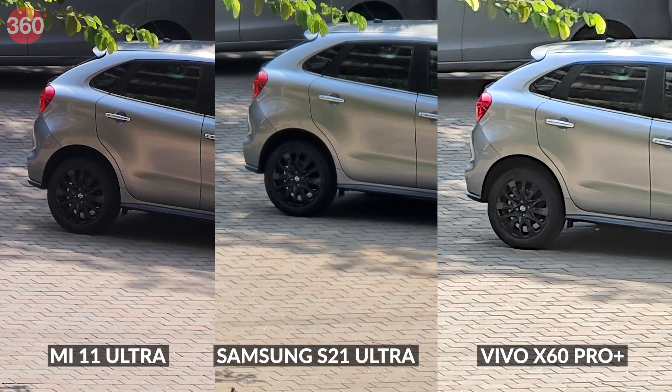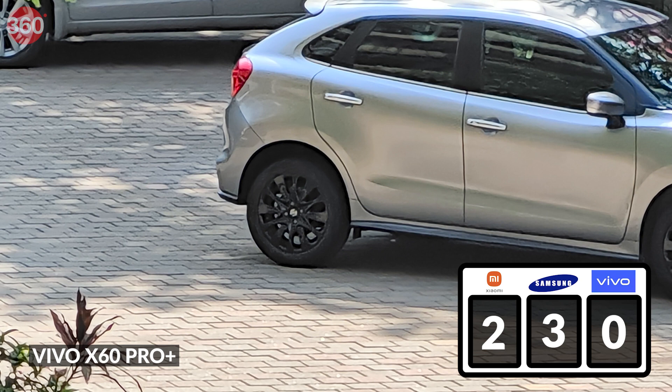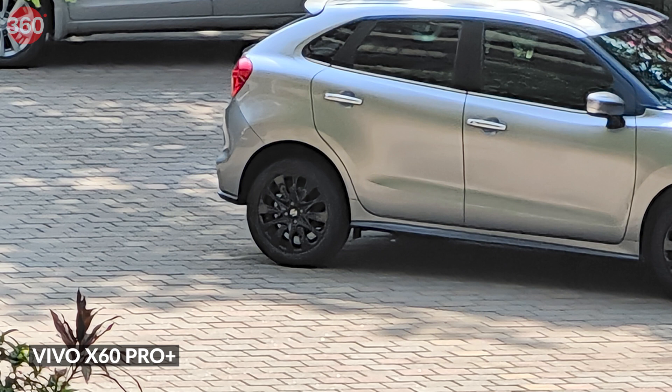Our second subject at 20x zoom is a vehicle, which should be a little less challenging for these cameras. The Vivo X60 Pro Plus actually has the best-exposed image of the three, which earns it a point. It does over-sharpen the photo a bit, but as long as you don't magnify it further, it offers the best details in the shadows.